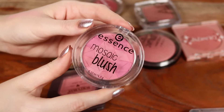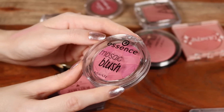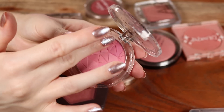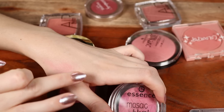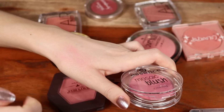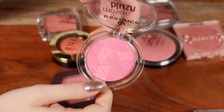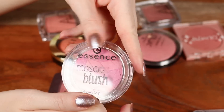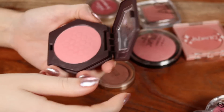This discontinued Essence Mosaic Blush in shade Berry Connection — essence products can come and go quickly, so you may still find it at a grocery store. It has different geometric shapes with some shimmer and some matte sections. The color of it, when you swirl all the shades together, gives that really bright bold pink similar to shades a lot of brands have been trying to dupe. It's a really beautiful color.